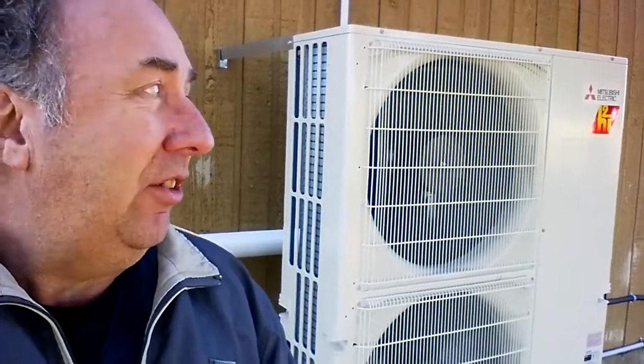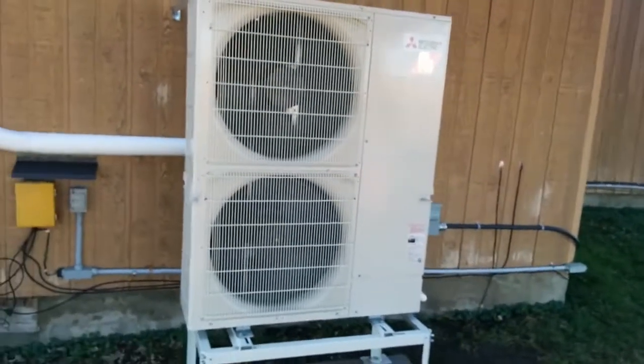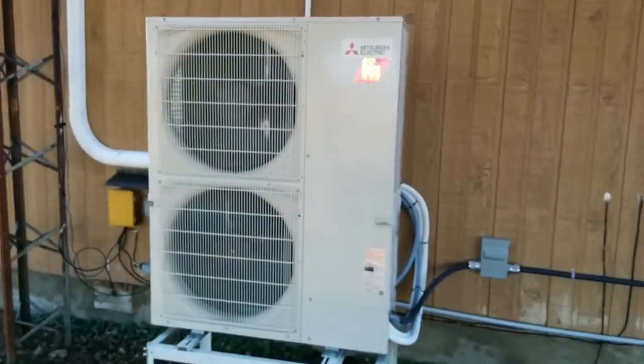Outside right now it's about 2 degrees Celsius, which is like 36 degrees Fahrenheit. It's not really a cold day, it's kind of cool, but that thing's running pretty much wide open and that's as loud as it gets. The air coming out is pretty cold, which makes sense because it's taking heat out of this air and bringing it inside.